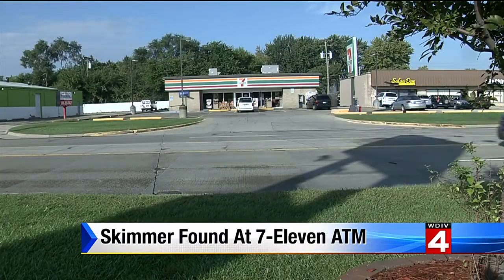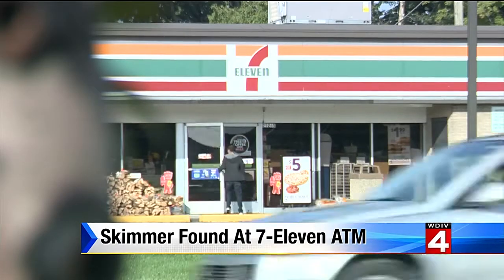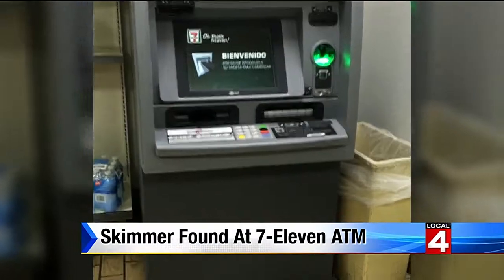Pays to look sometimes — big time in this case. From Friday evening, Matthew Stoddard went to the 7-Eleven right around the corner from his house in Madison Heights to pick up some items and some cash. But when he saw the ATM, something just didn't look right.